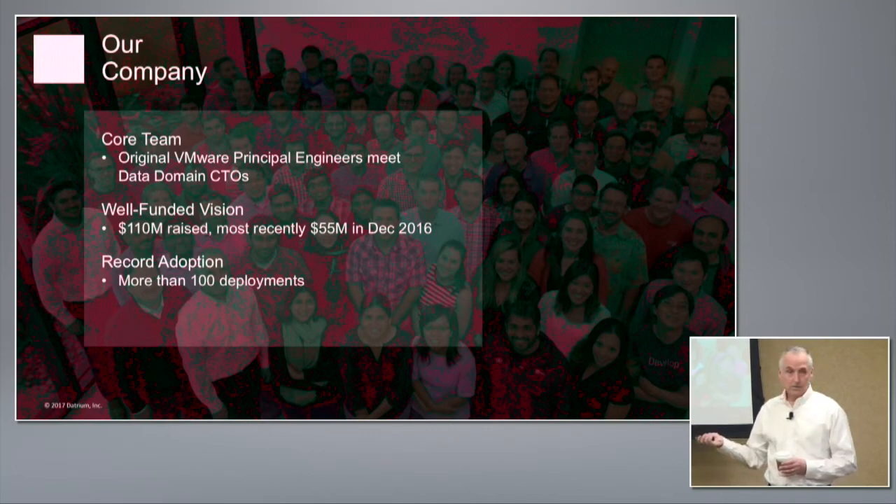In our first year, we outsold a lot of the current well-known startups in this area — we're very proud of that. The trajectory of our company has changed significantly with what we're calling our 2.0 release, which includes a lot of the data cloud and encryption elements.